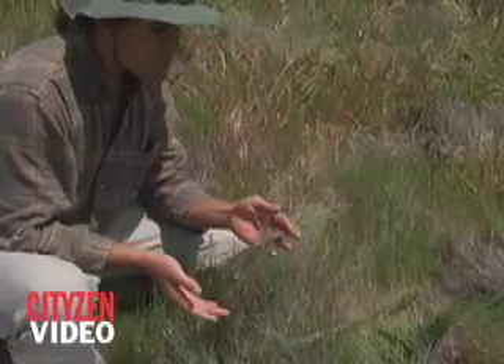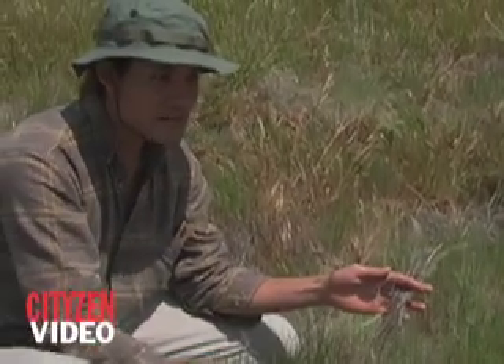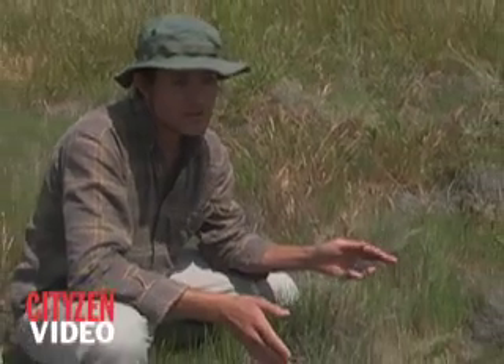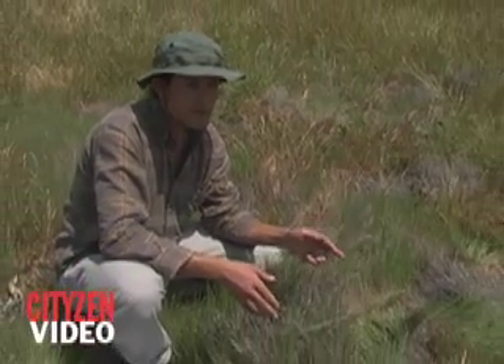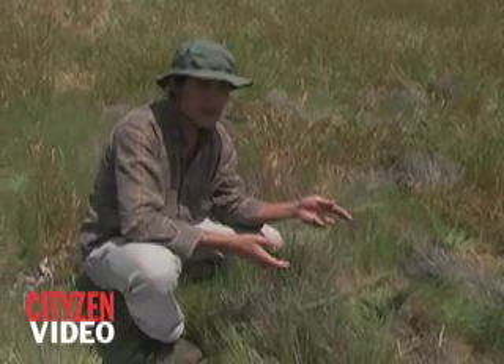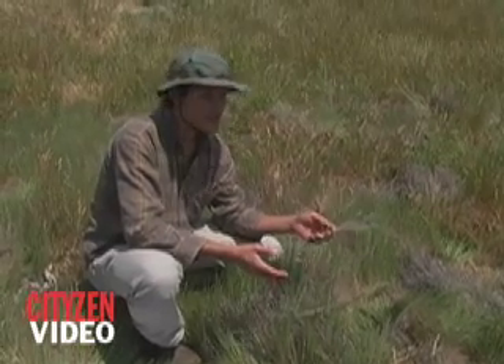This changes the structure of the habitat for things like ground-nesting birds. It also greatly reduces the forage yield — whether that's for domestic livestock like cattle, or for deer and other native animals that live out here.